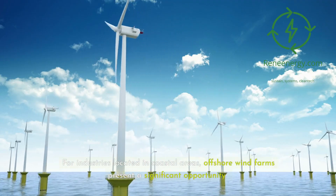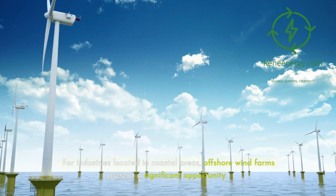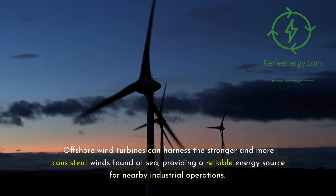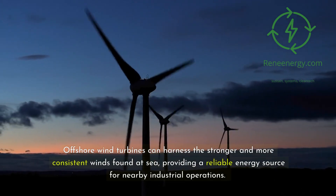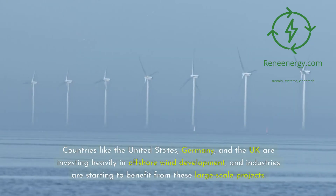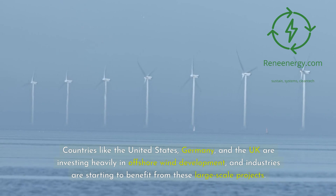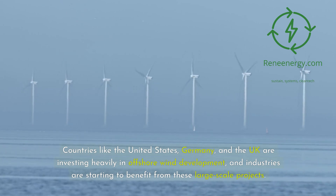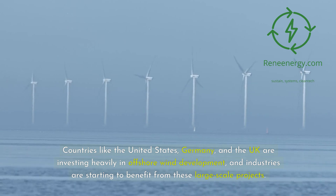For industries located in coastal areas, offshore wind farms present a significant opportunity. Offshore wind turbines can harness the stronger and more consistent winds found at sea, providing a reliable energy source for nearby industrial operations. Countries like the United States, Germany, and the UK are investing heavily in offshore wind development, and industries are starting to benefit from these large-scale projects.